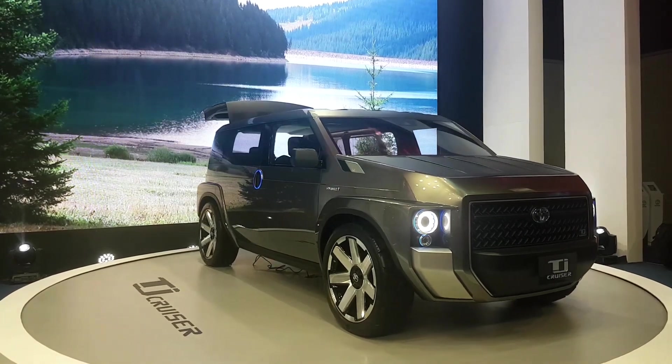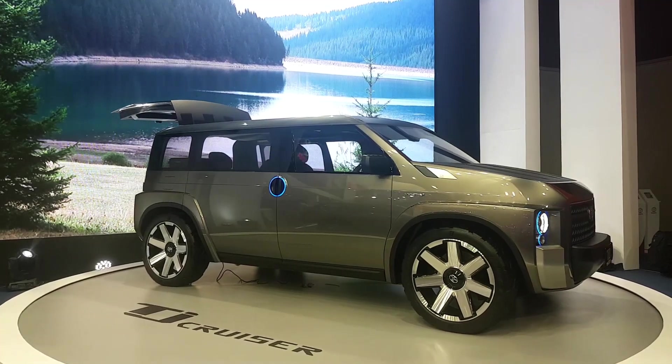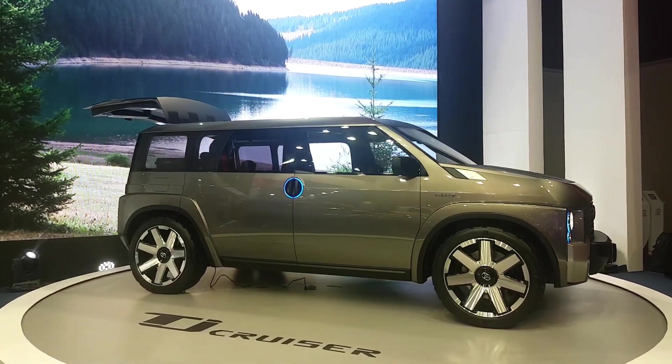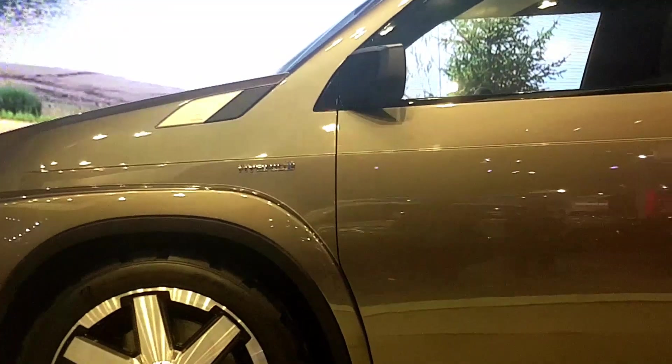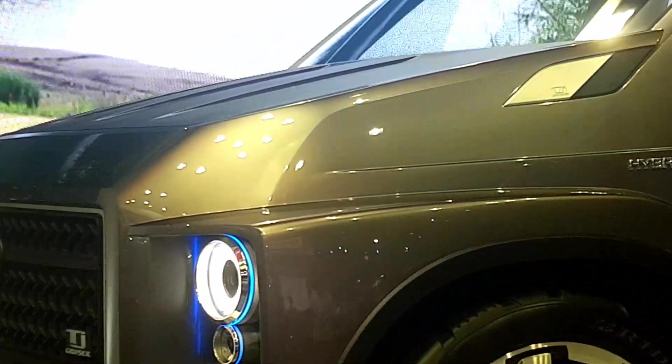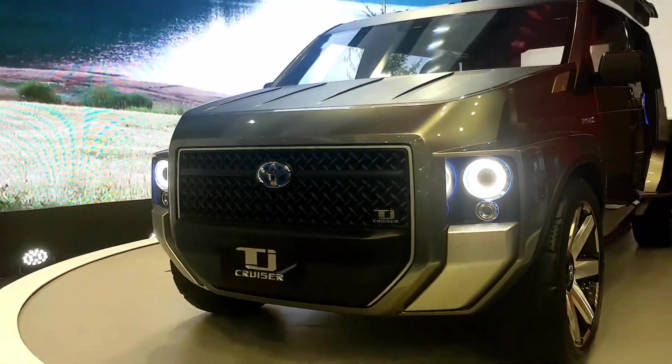It's supposed to be a cross between a van and an SUV. It has the roominess of a van and the rugged looks of an SUV. The hood, the roof, and the fenders have scratch-resistant coating. The TJ Cruiser is powered by a 2-liter naturally aspirated gasoline engine coupled to a hybrid system, though the exact figures are unknown.